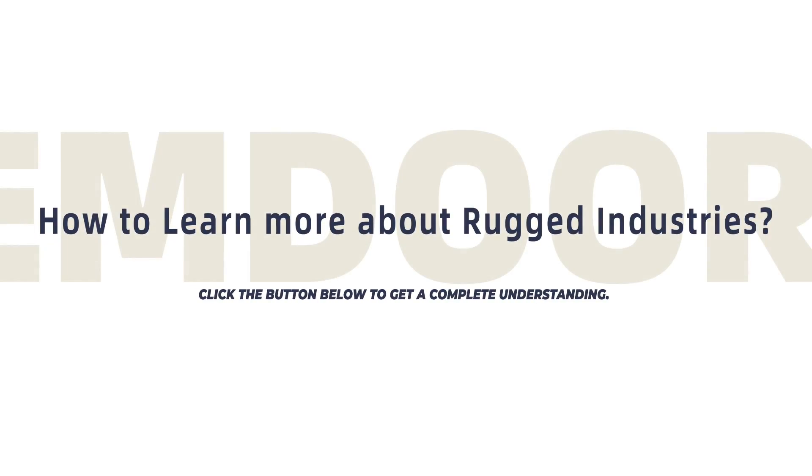How to learn more about rugged industries? Click the button below to get a complete understanding.